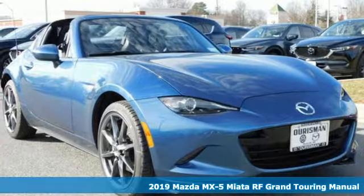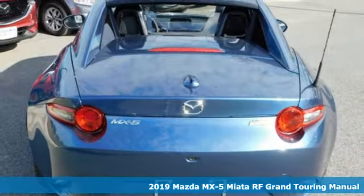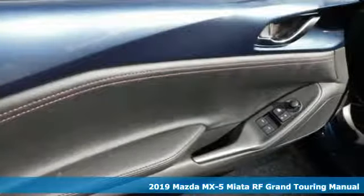It's a new 2019 Mazda MX-5 Miata RF. With Mazda, driving's what matters most. It comes with great features you'll love.